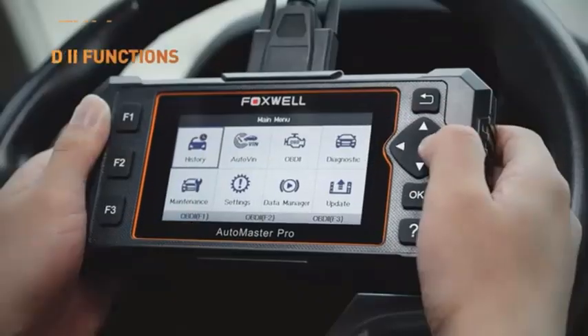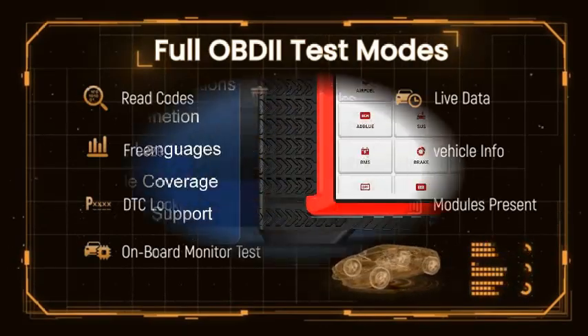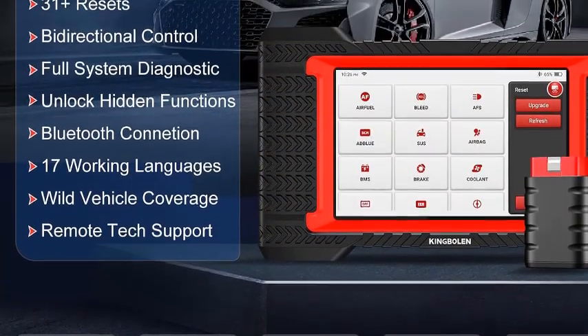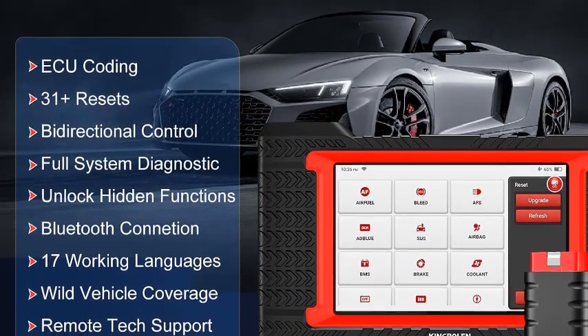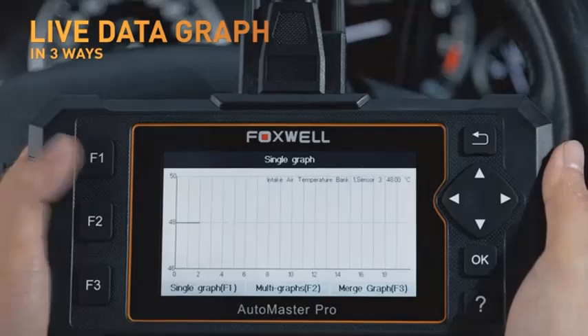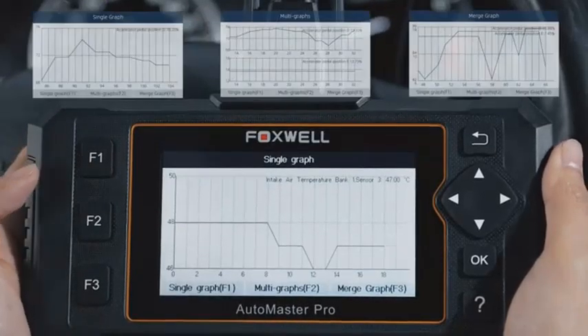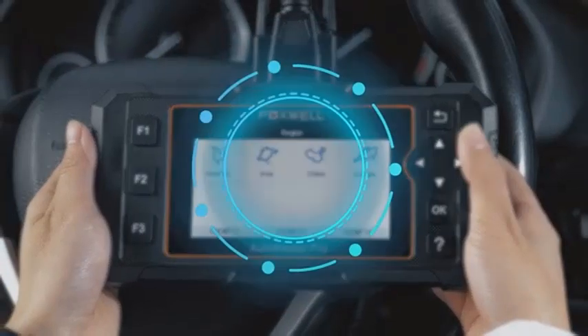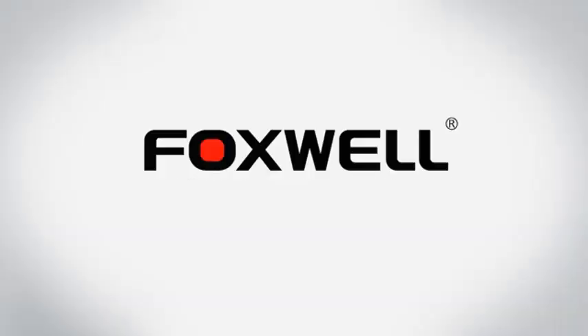Professional-grade performance — designed for both DIY enthusiasts and professionals, the GT60 boasts a user-friendly interface and extensive vehicle coverage. Its robust build and reliable performance make it a trusted tool for any automotive task. Take control of your car's health with the Foxwell GT60 — diagnose issues, perform maintenance, and enjoy optimal performance.